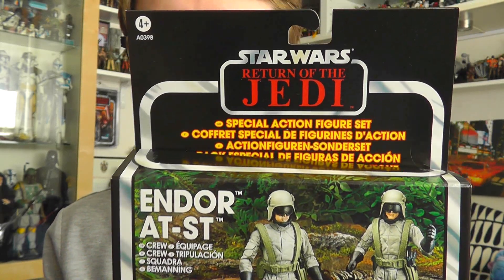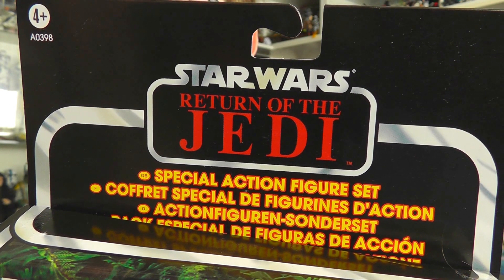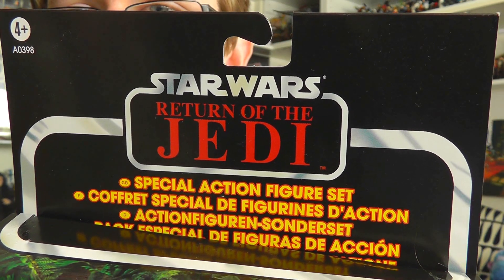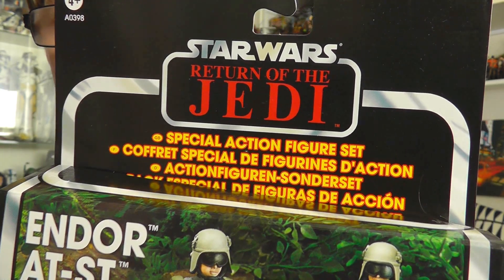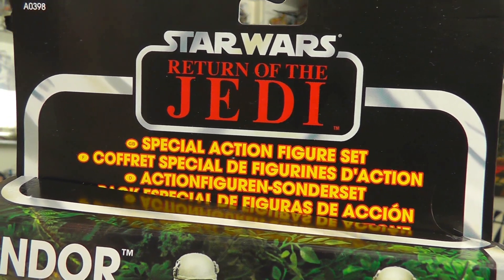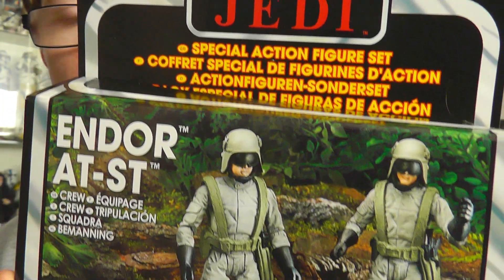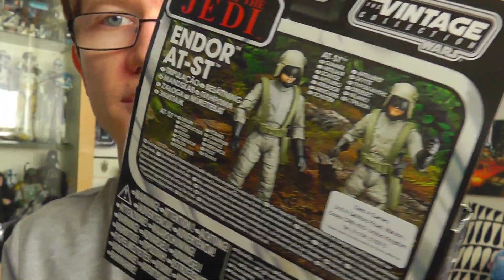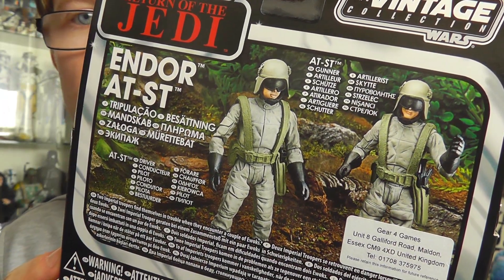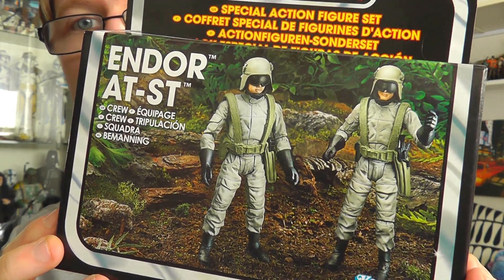This is obviously the packaging that the figures come in. Very nice vintage-inspired packaging with the Return of the Jedi logo at the top. As you can see, these are the European versions, so you've got the multi-language card there. There's a cool image on the front, and that very same image on the back as well. Over in the States, you'd have the exclusive Kmart sticker on the front as well.